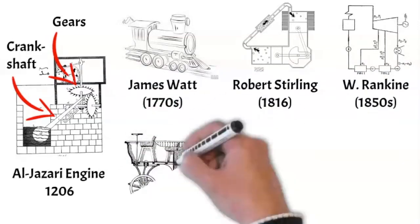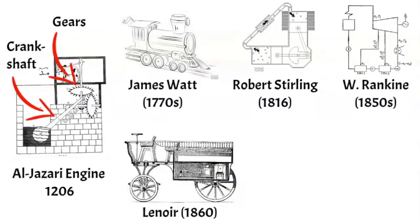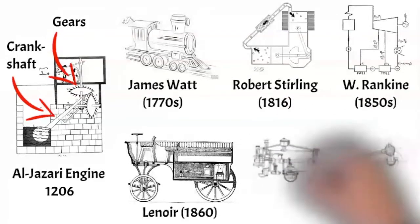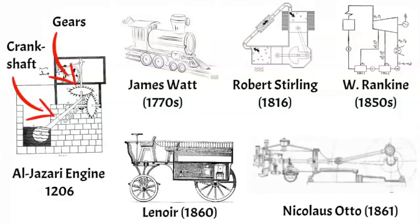However, the external combustion engine era was soon replaced in that century by the internal combustion engine era. It was the ICE engines that Lenoir introduced, then popularized by Nikolaus Otto — engines that eventually filled our streets, our oceans, and even our generator sets. ICE, which is more efficient, responsive, and compact, has been the main choice until now.